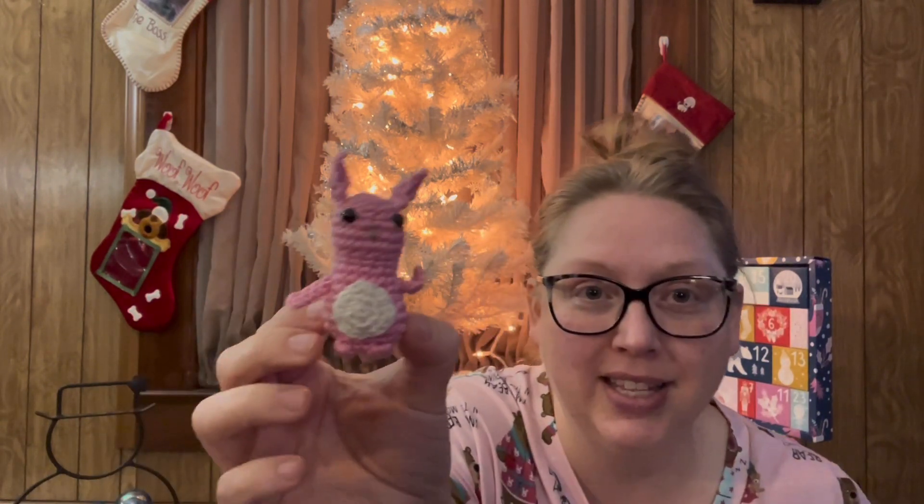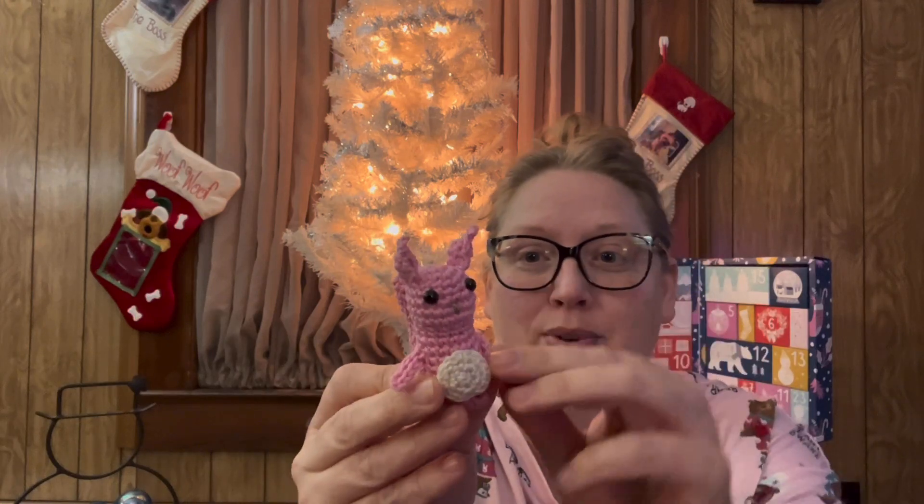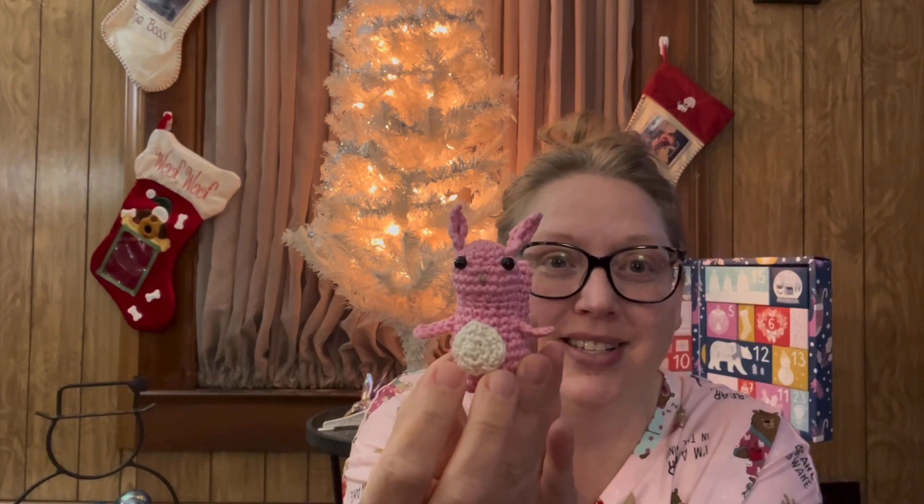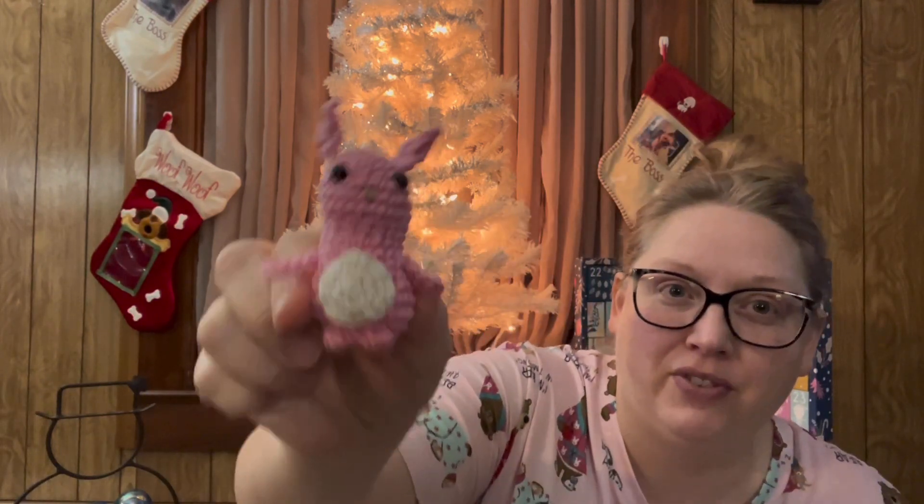Now here's day number three of the little advent that I created. The first thing we've got is from the Amigurumi Adventures 2021 Cow that they had for Christmas, and it is this little pink squirrel. Look how cute she is — look at the little hands! So cute. I had a lot of fun making her.